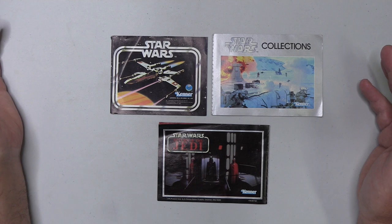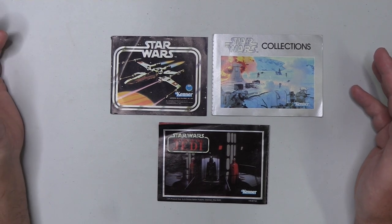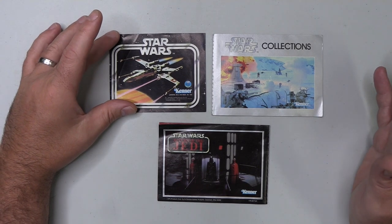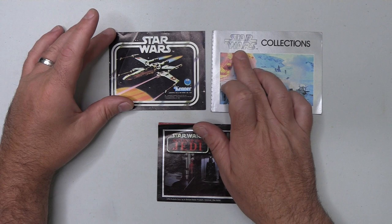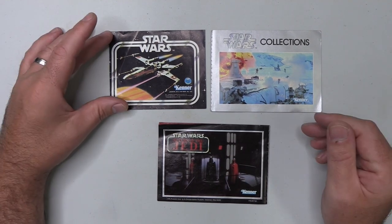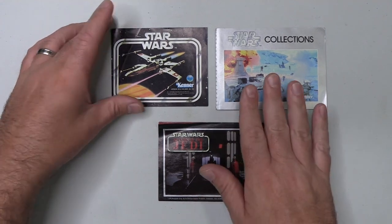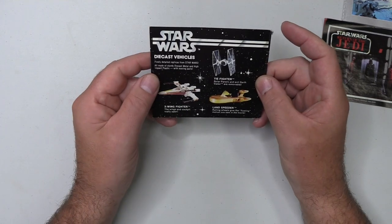And finally we have what I'm assuming is everyone's favourite — the Star Wars Collections catalogues. I can tell you I have spent hours studying these as a kid. Now to the best of my knowledge there were at least two variations per line. So this one, although it's saying the Star Wars Collection, was issued with Empire Strikes Back vehicles and playsets. So we do cover Star Wars, Empire, and Jedi, starting at the beginning with the original Star Wars.